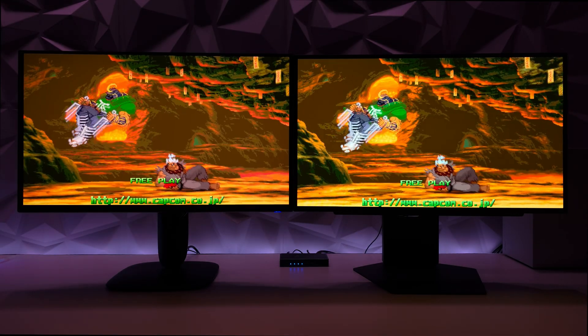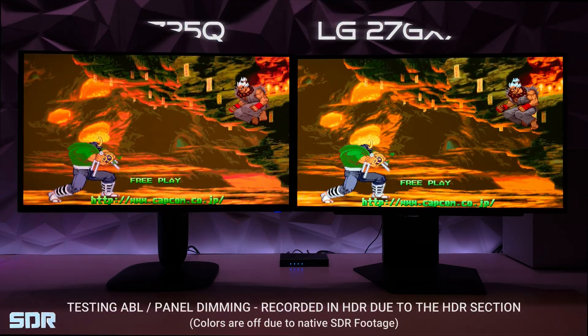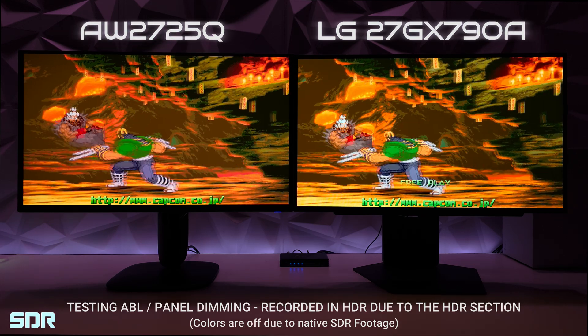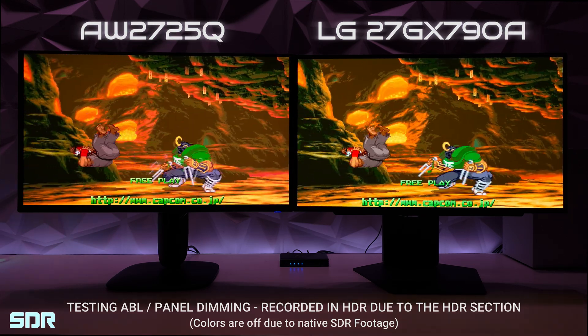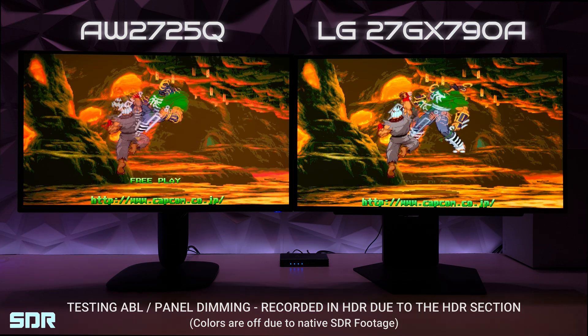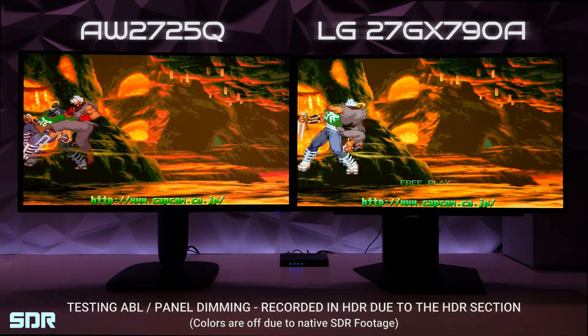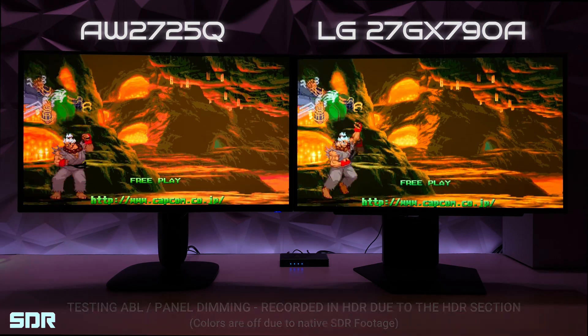These are two of the newest monitors on the market today. On the AW2725Q, we have that 4K crispy goodness at 27 inches, though at 240Hz. While on the LG, we have that newest MLA Plus technology at 27 inches, but it's Quad HD, though at 480Hz.